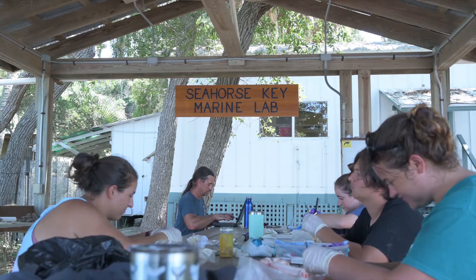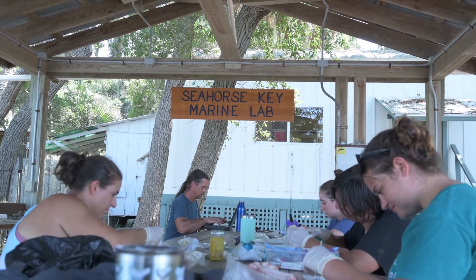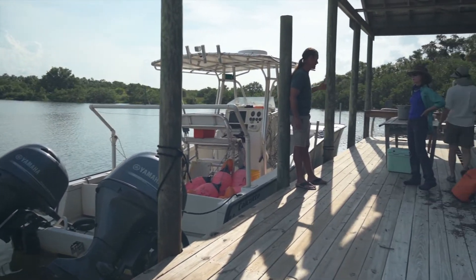Being able to take advantage of Dr. Naylor's experience and my experience, and also the facilities that the University of Florida has at Seahorse Key and that we have at the FSU Coastal Marine Lab — these resources you can't get anywhere else.